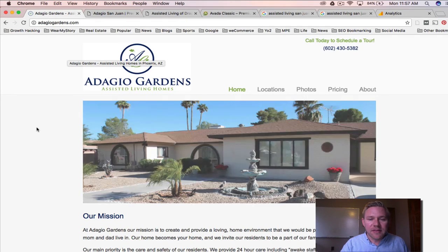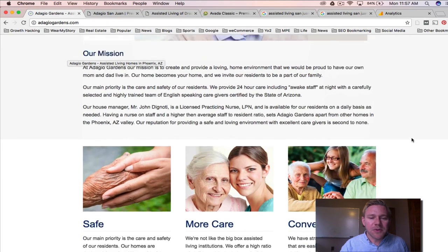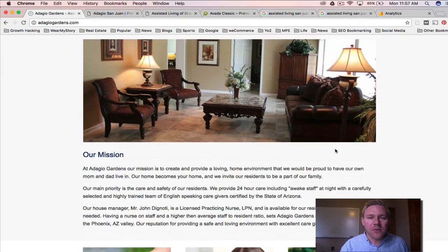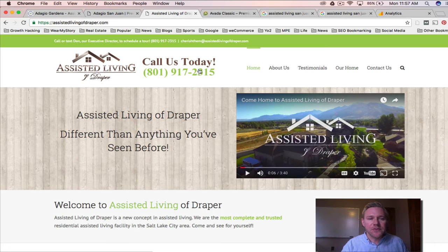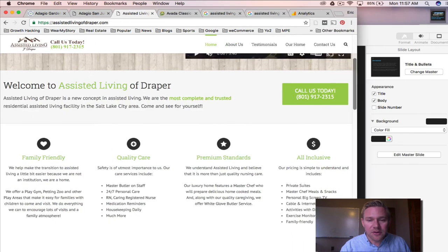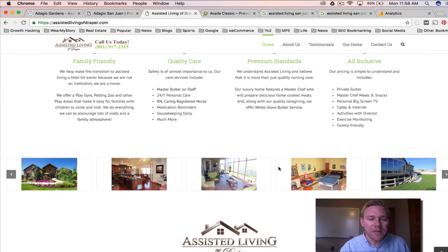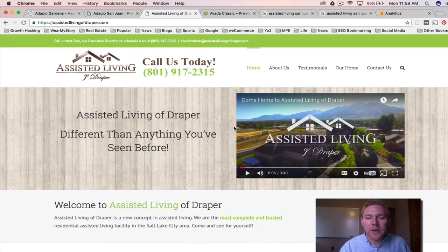Here's Adagio Gardens — Gene's website. You may have even toured this home. We made a really simple brochure site: really clean, has the maps, gets the message across with higher caregivers, simple and nice. Here's Assisted Living of Draper. They took over a business that was Assisted Living of Utah. We helped build their website — it's mobile friendly, responsive, really clean and nicely laid out, lots of trust elements. They also made a tremendous video, and we helped a little with the script.